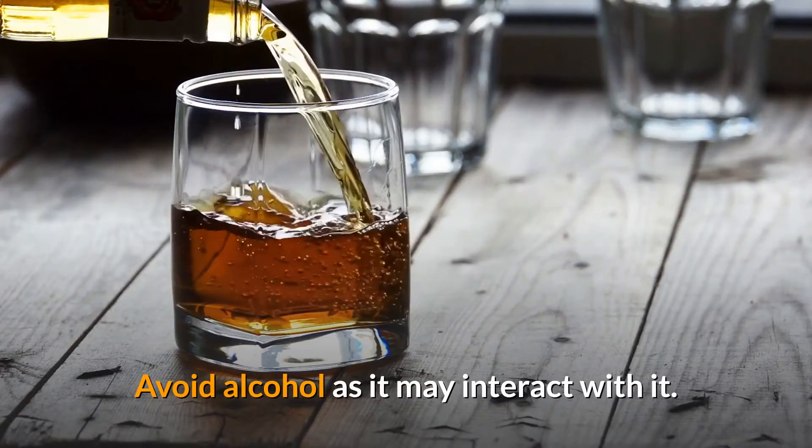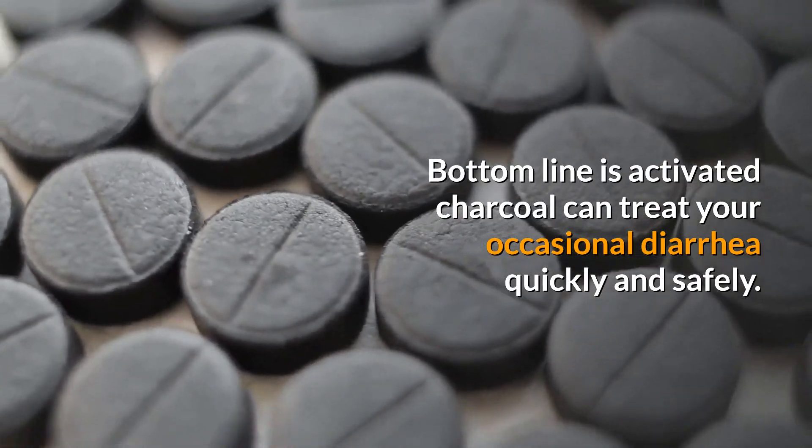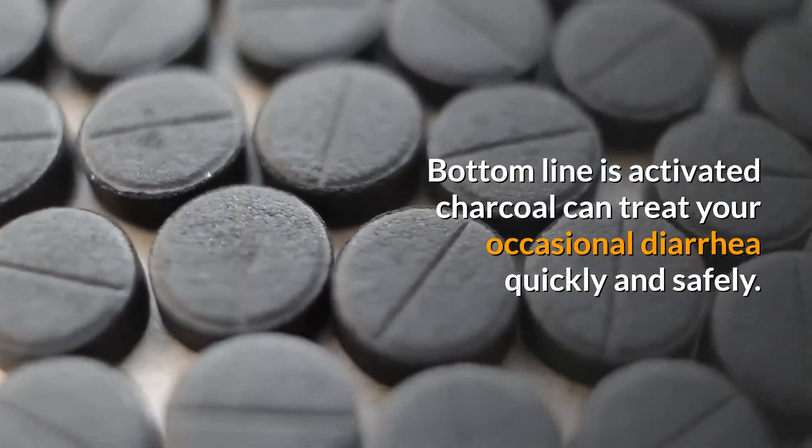Avoid alcohol as it may interact with it. The bottom line is activated charcoal can treat your occasional diarrhea quickly and safely.